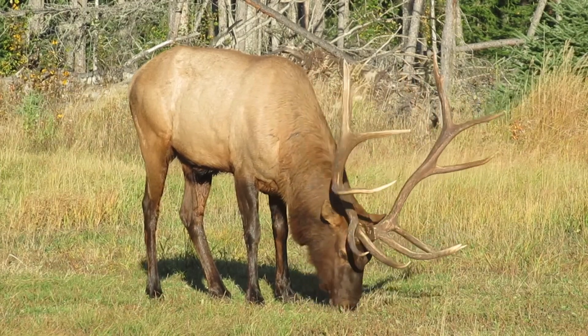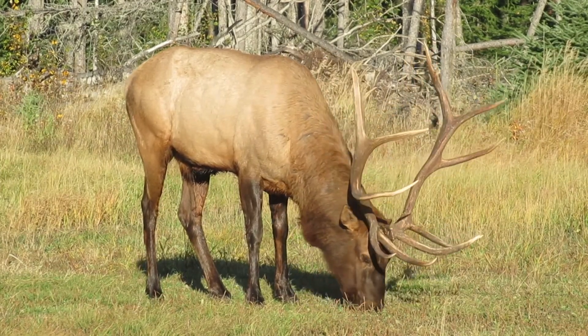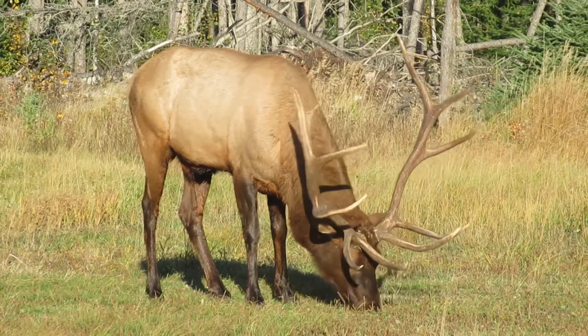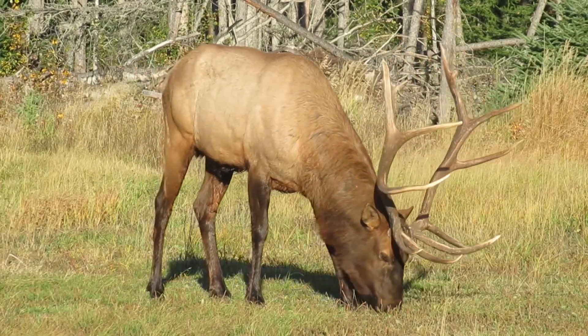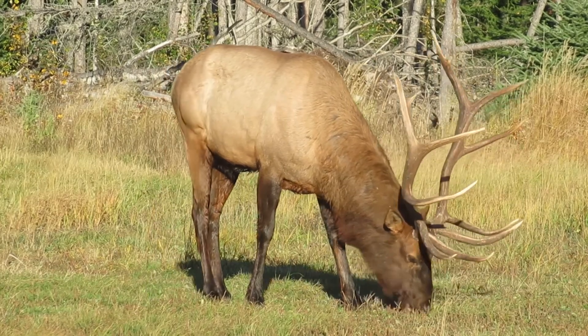And the mighty elk also has a diet that consists primarily of tree products, twigs, leaves, grasses and plants. And as you can see here, they reach a pretty good size.